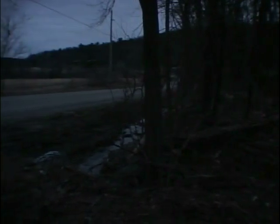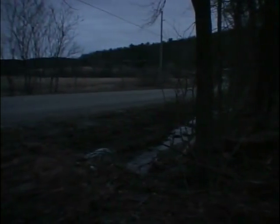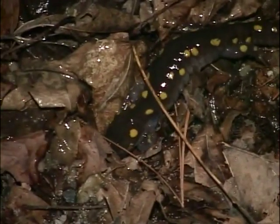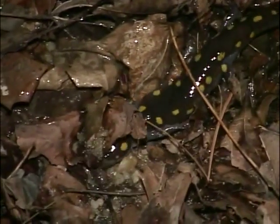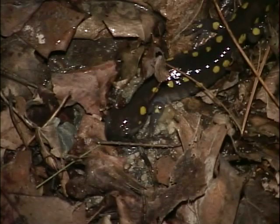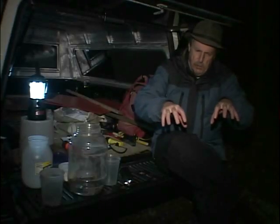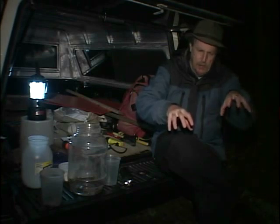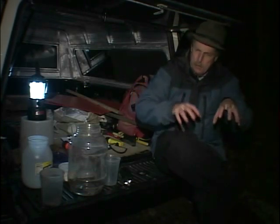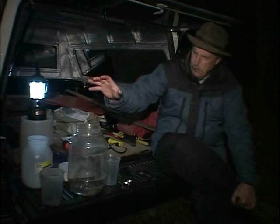Prime salamander habitat consists of upland forests that adjoin small, seasonal wetlands called vernal pools. Vernal pools are shallow depressions that fill with water in the spring but dry out by late summer, which makes them ideal breeding habitat for species that are susceptible to fish predation. As we develop the state, the pieces of undeveloped land get smaller and smaller and become separated from other pieces that may be required by a given species. Sometimes we don't think about the fact that animals need to move between different habitat types — and in this case, it's the amphibians that need to move.